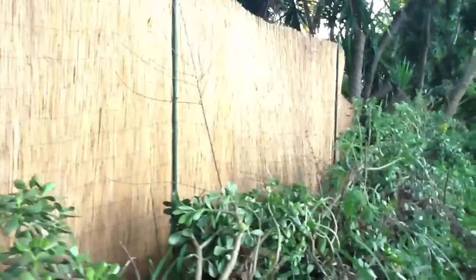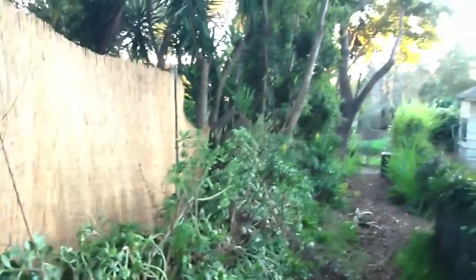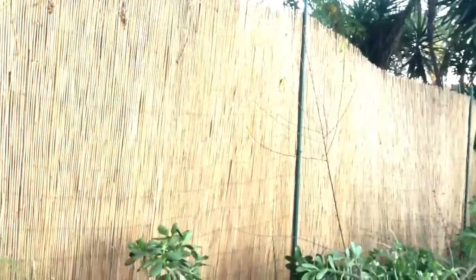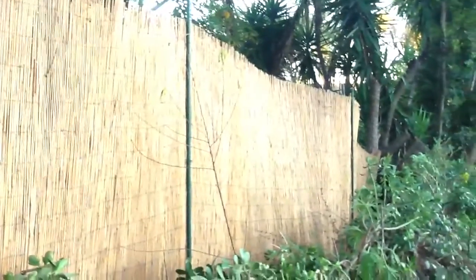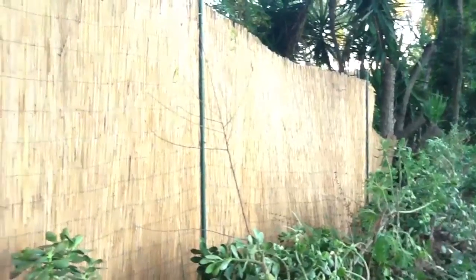We're not supposed to plant permanent things, although there are some things that grew up down below. And my goal is to somehow screen this fence so I don't have to look at it. I could talk to the neighbors — and I did — and they said it's only temporary until they build a different fence. But it's been six months, and I've seen no change.